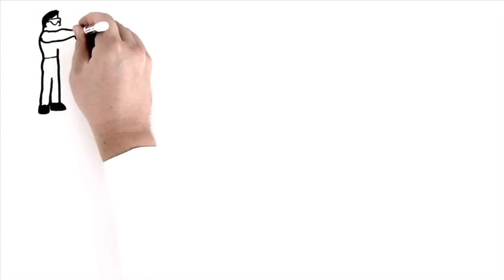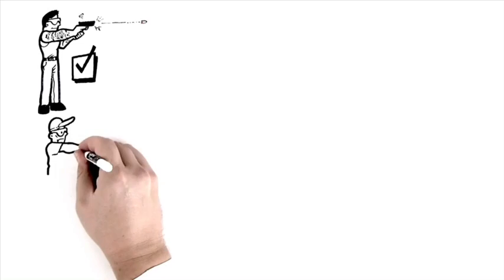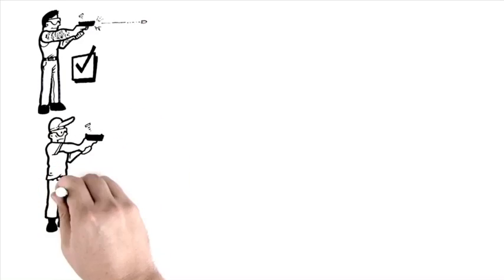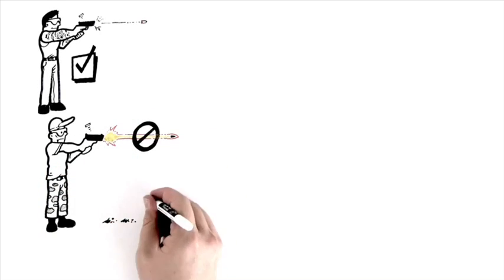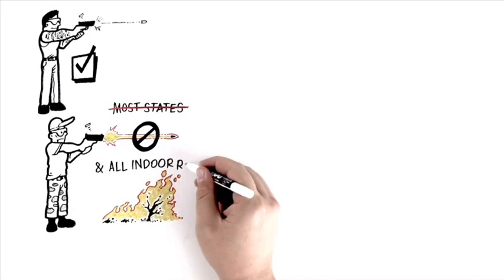You know what's great? Being able to see where you're shooting even in the dark. You know what's not great? Traditional tracers that you can see but are on fire and catch other stuff on fire, which is why they're banned in most states and all indoor ranges.